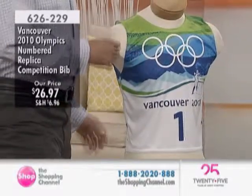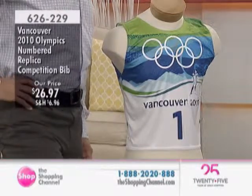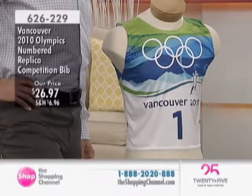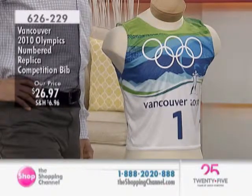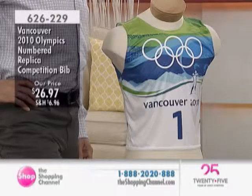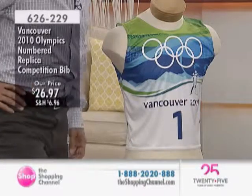They weren't the worn bibs, but these are the replica bibs that were worn in the Vancouver 2010 games. Beautiful. This is item 626-229. We're offering this for you at $26.97 — the 2010 replica competition numbered bib — in four different fashions.